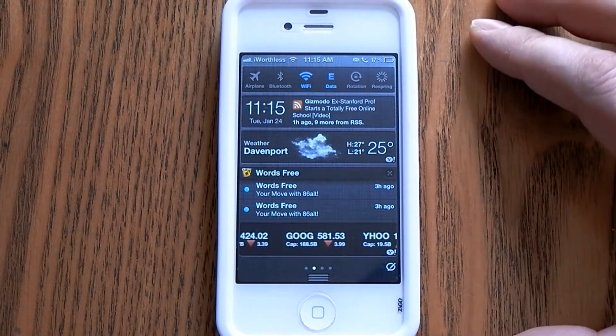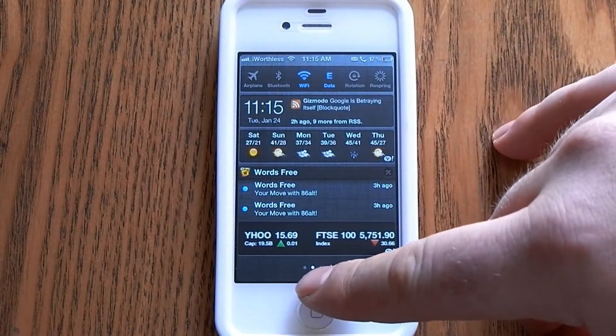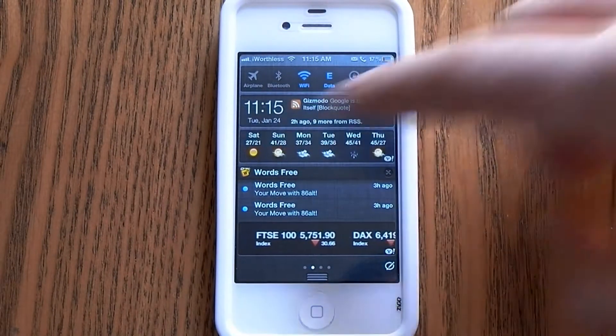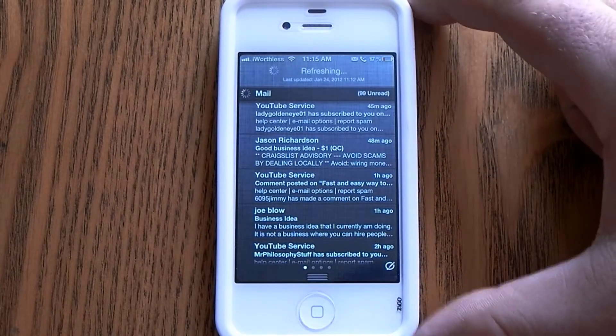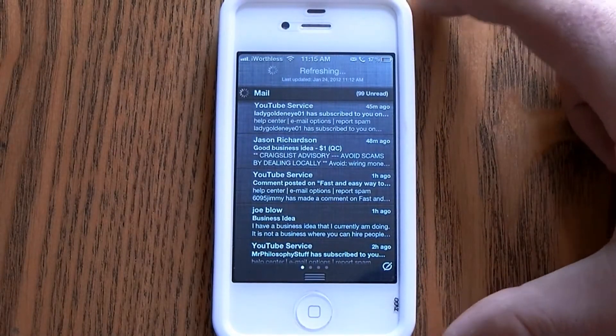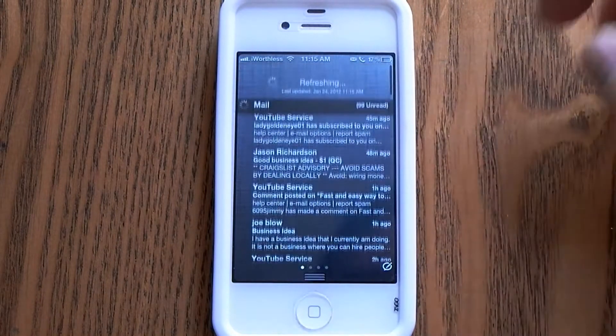You can also customize this in several different ways. Down here at the bottom we have these dots, so you're able to scroll over and actually see your mail from all your accounts right here, and it will actually update — you just drag down to update.